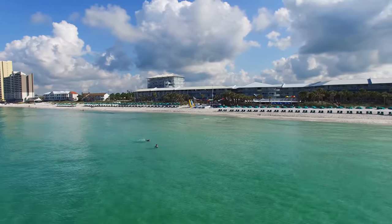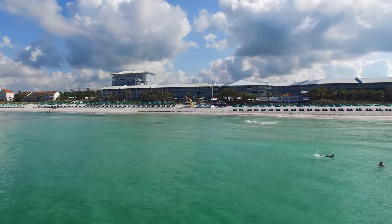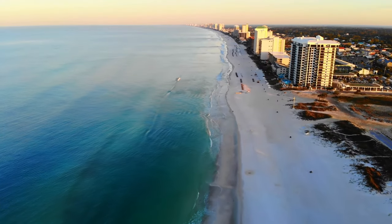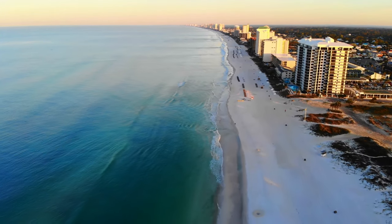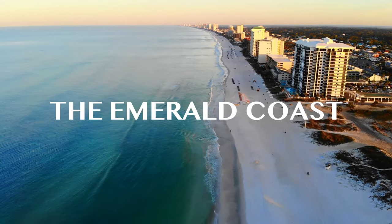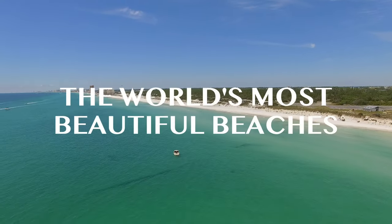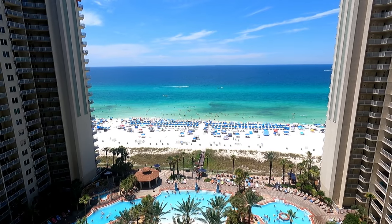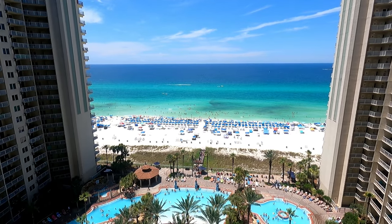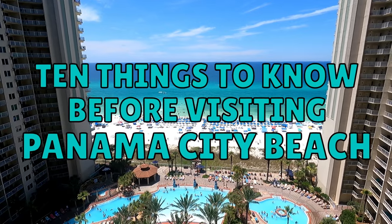Hey everybody, welcome back. It's Andy here and today I'm going to talk a little bit about visiting Panama City Beach, Florida. Panama City Beach is a very popular resort town in the Florida Panhandle that sits on a stretch of sand nicknamed the Emerald Coast for its blue-green water, and its slogan is 'the world's most beautiful beaches.' We recently spent a week up here, so I thought I'd share 10 things to know before you visit Panama City Beach.